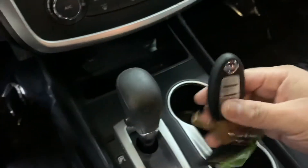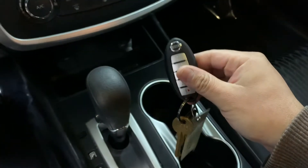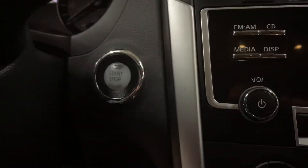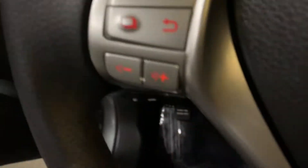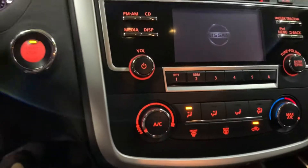Here's the key, the remote to the vehicle — it's the only one we have for you. I'm going to go ahead and press the brake and then press the push start button so you can start. Let's turn on the lights as well and just wait for the system to load up. Just give it a second.